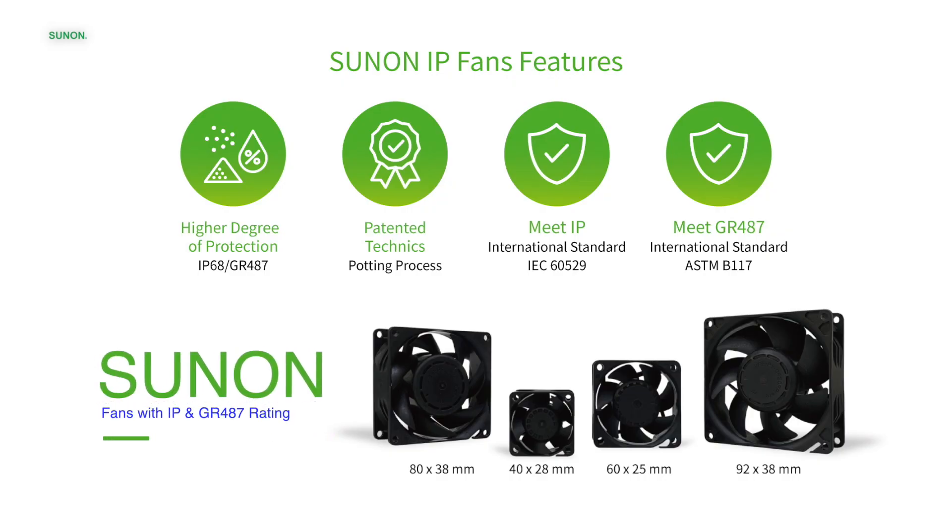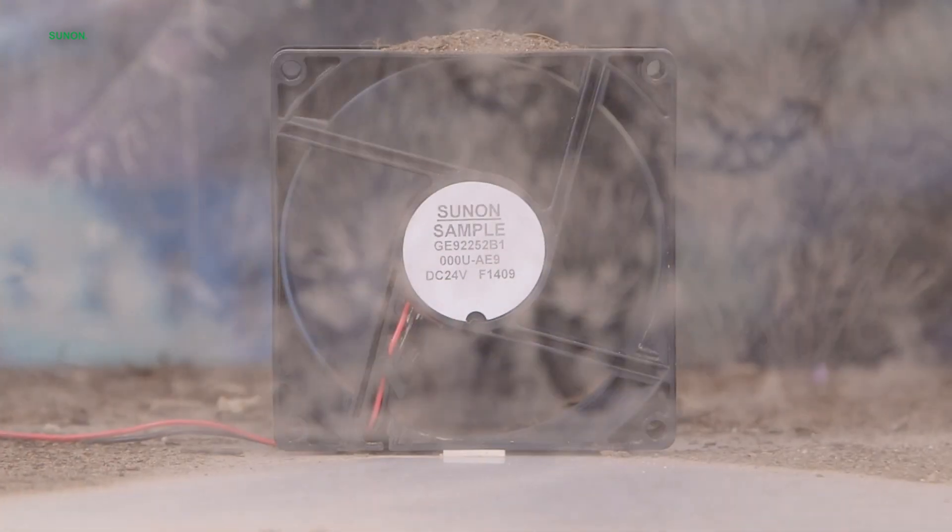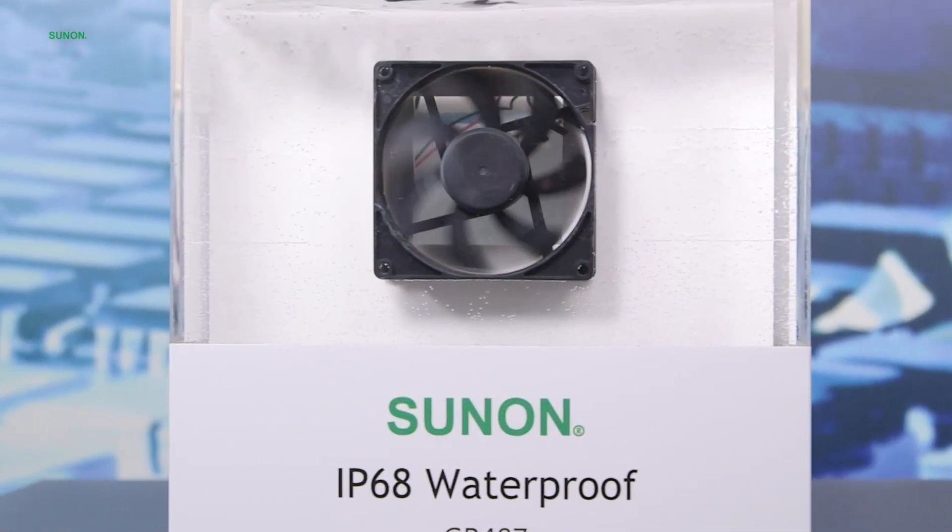At the core of Sunon GF Series fans lie rigorous standards: IP and GR487 ratings. These measures make our fans resilient against solid particles, liquids, and corrosive agents like salt water.